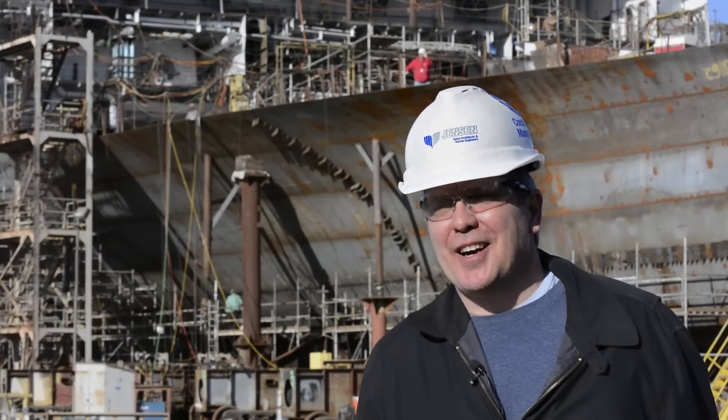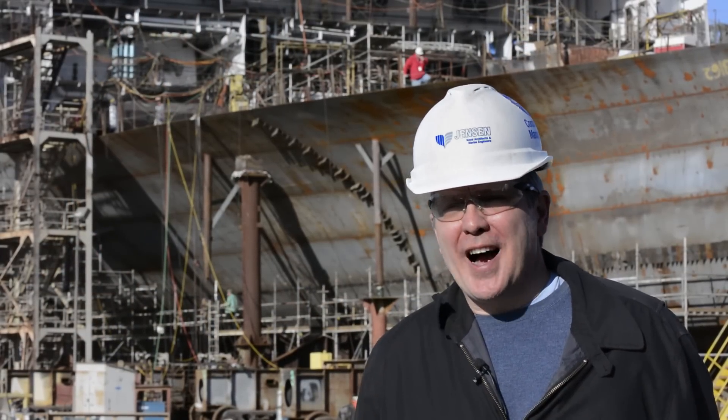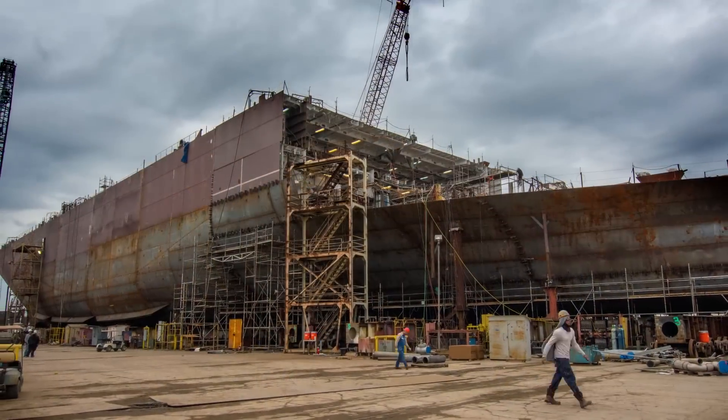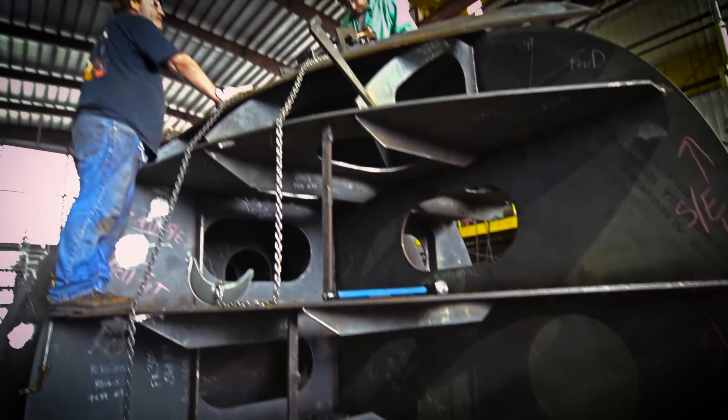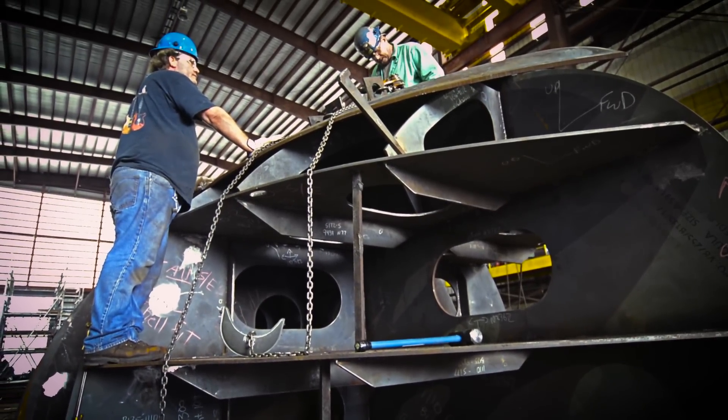We spent a lot of time trying to define what type of ship is going to work best for Crowley now and into the future. We see this ship working these trade lanes for a long time, many many years to come. It's no coincidence that we chose the name Commitment Class for these ships, because we wanted to make a statement and be reminded every day of Crowley's long-term commitment to the Puerto Rico trade, to the people of Puerto Rico, and to its customers.